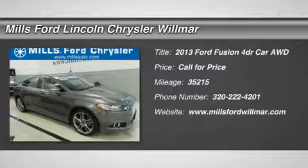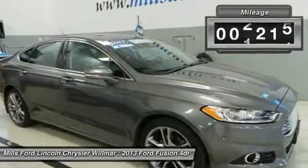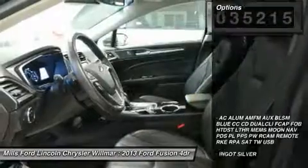The 2013 Fusion. You can have both impressive power and great economy in a Fusion. This vehicle has less than 40,000 miles. Here are some of this vehicle's great options.